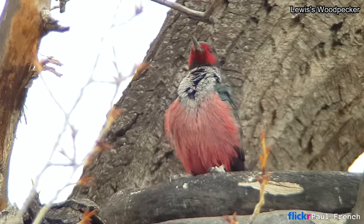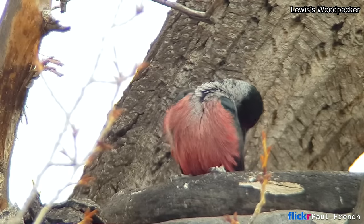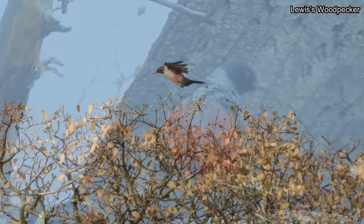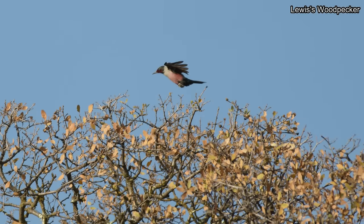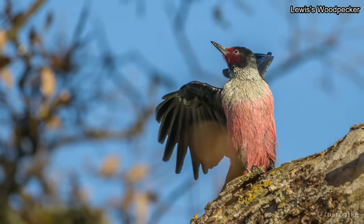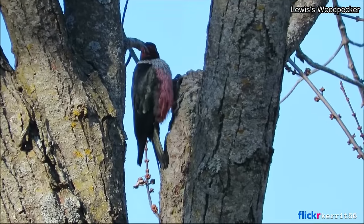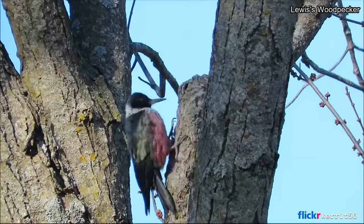The Lewis's woodpecker has its own color style, and for a bird considered a woodpecker, they are very odd. When in flight, they fly like a crow, and when looking for food, they behave like a flycatcher, flying out to catch insects in the air. Oftentimes they also glean insects from the bark, but very rarely do they dig into trees for food.